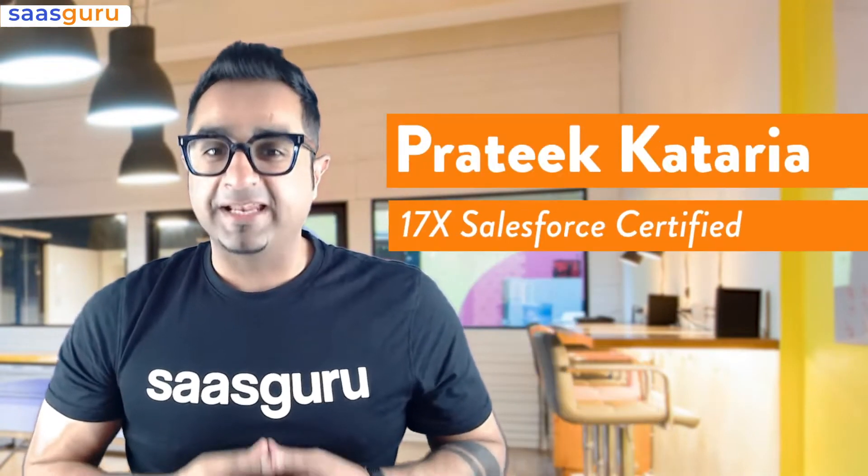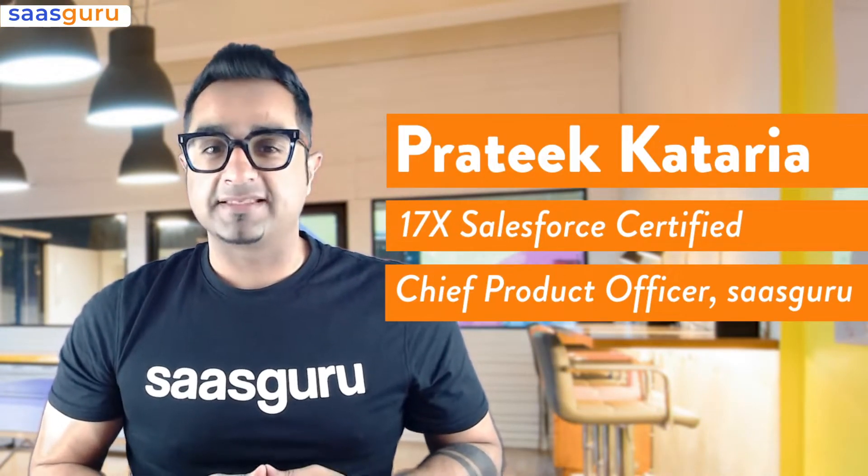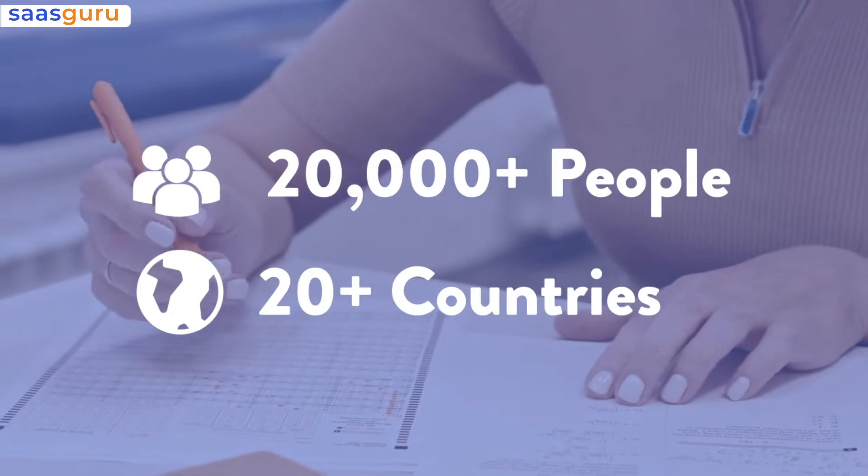Hi, I'm Prateek, 17x Salesforce Certified Professional and I lead the program and product development at SASGuru. SASGuru has helped over 20,000 people from 20 different countries in their Salesforce certification prep.